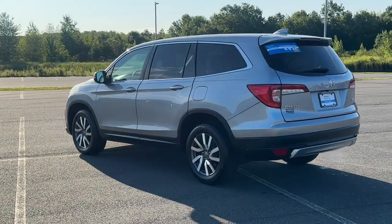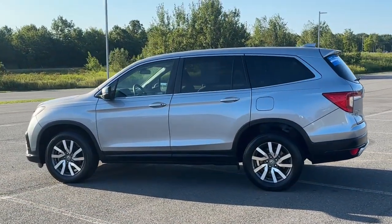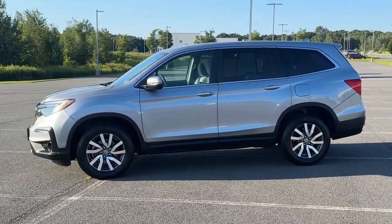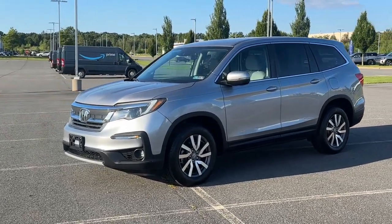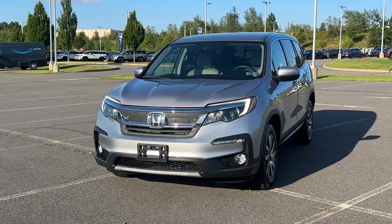These are just some of the great options this vehicle comes with: Apple CarPlay and/or Android Auto, Pre-Collision System, Keyless Entry, Satellite Radio, Heated Mirrors, Fog Lamps, Lane Keeping Assist, Backup Camera, Power Driver Seat, and Electronic Stability Control.